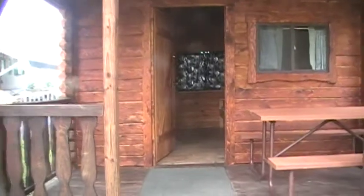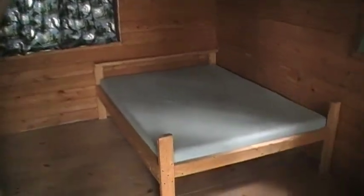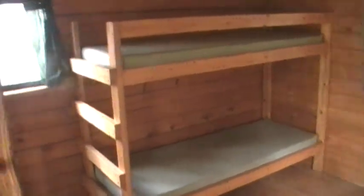On the inside, you have three windows, a double bed, electrical outlets, and twin bunk beds. There is also a shelf and, of course, the windows.